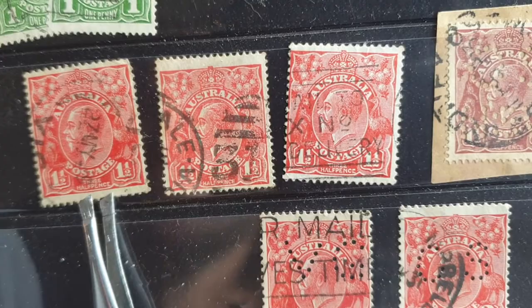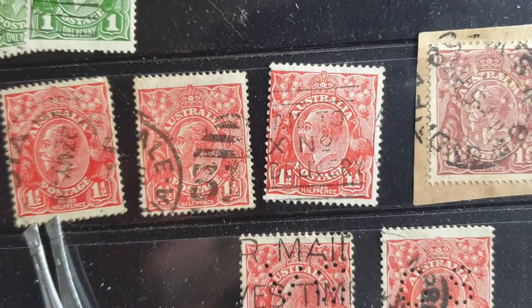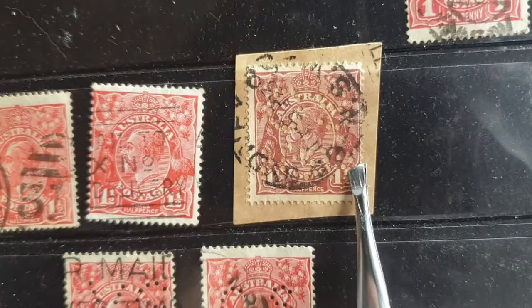You can see it says 'three halfpence' — that means three times a halfpenny, so that's one and a half pence. In case you get confused thinking it's threepence, it actually is not. Here we have two different colors.